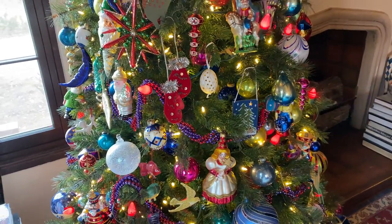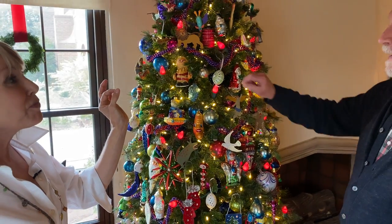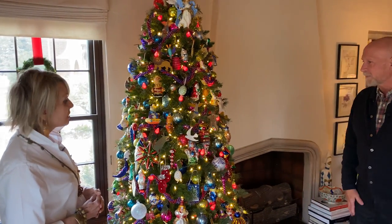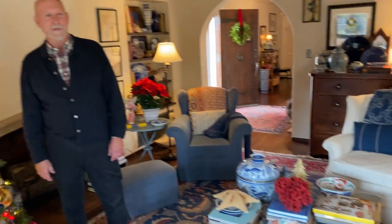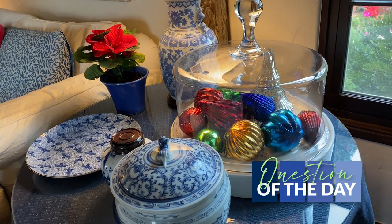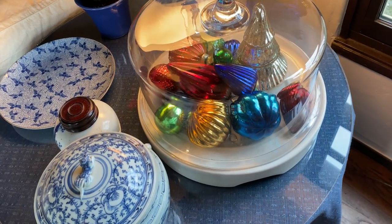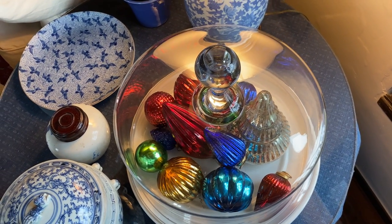It is absolutely beautiful. And that leads to my question of the day. I'm going to guess I know which camp you fall into, John. When you decorate your home, do you remove what is there year-round and then add your holiday decorations in their place? Or do you embellish what's already there with Christmas baubles and Christmas decor?